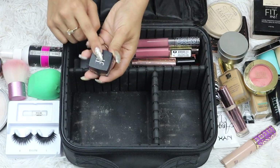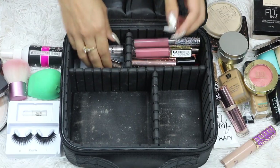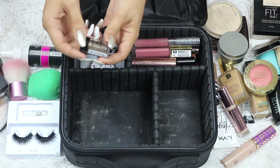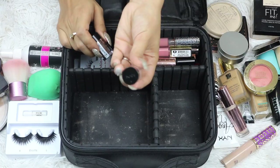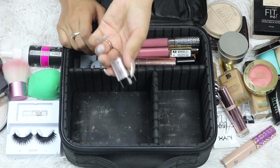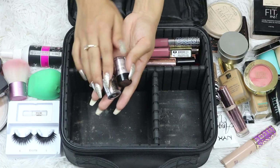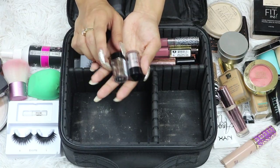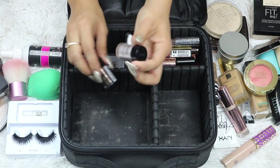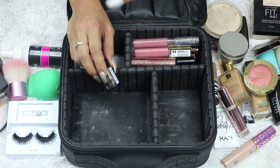In here I also have my e.l.f. cream eyeliner. I took a glitter — this is the NYX glitter in the color bronze. And I also took a pigment. The reason I brought these is for the quinceañera — I didn't know how I wanted to do my makeup, so I brought them just in case. I ended up using this NYX pigment in the color Vegas Baby.